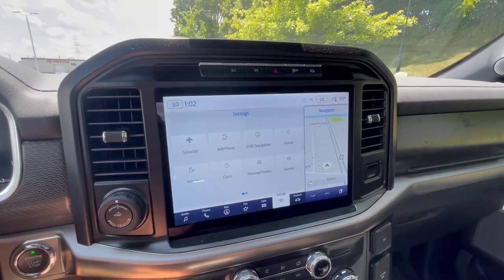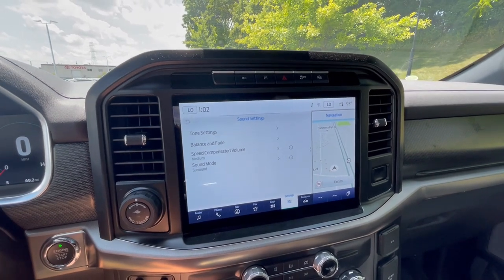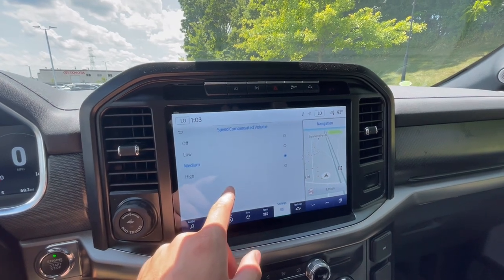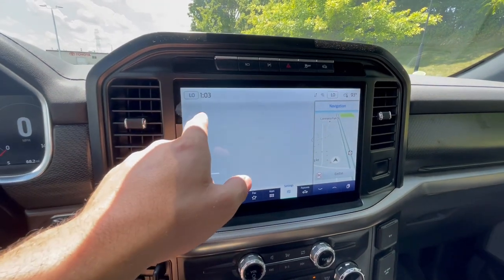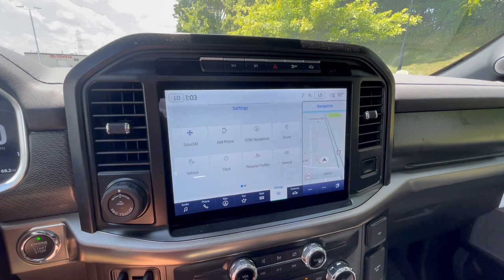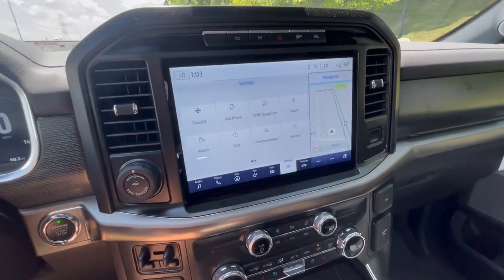You'll have Apple CarPlay and Android Auto incorporated into this. There is a speed-compensated volume. There is interior pumped sound — interesting — so I guess you can turn that off, which is a neat feature. Pretty standard built-in navigation over here, so you can kind of split the screen into what you want.